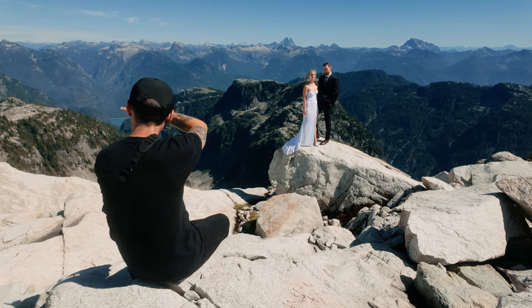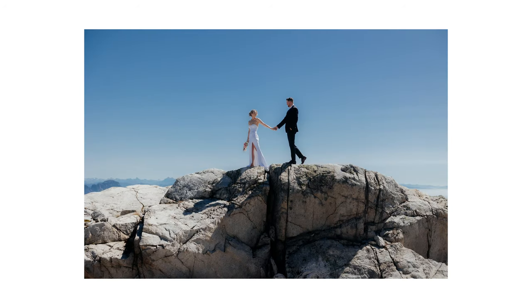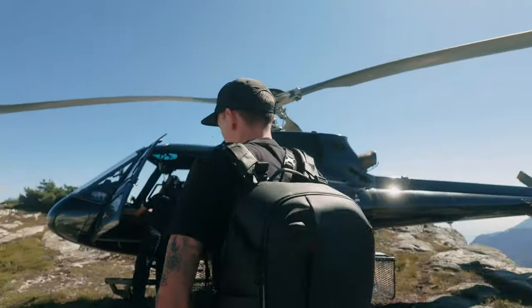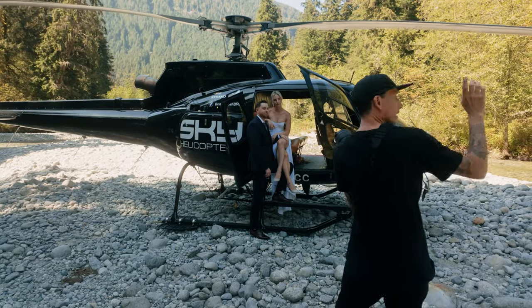Can you guys look off that way? For this next location, my mic stopped working, so here's a quick highlight.